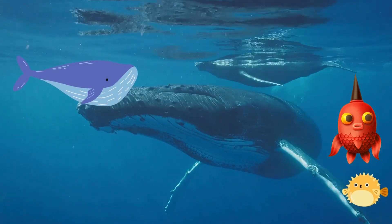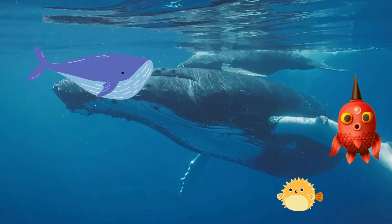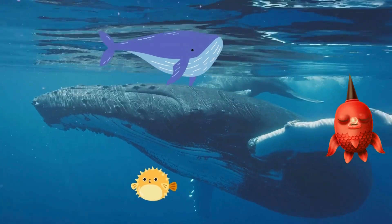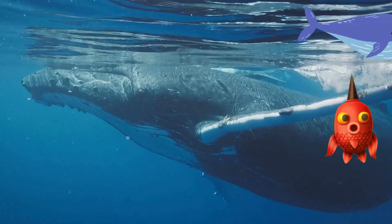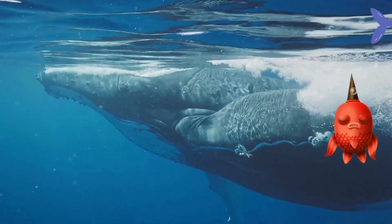Wow, look up there! That's Wendy the whale! Whales are the largest animals in the ocean, but many of them eat tiny plankton and small fish. It's amazing how such big creatures can eat such small food, isn't it?